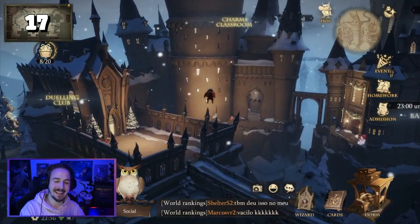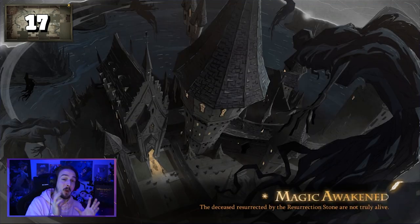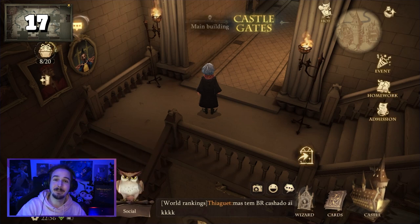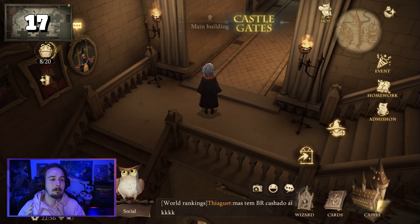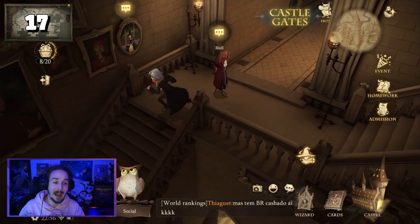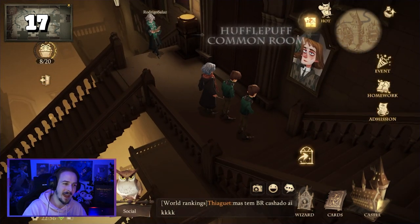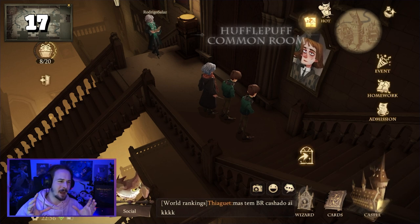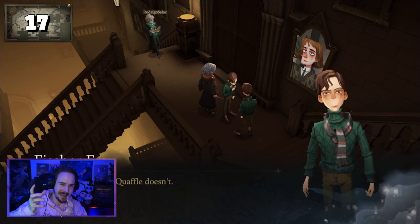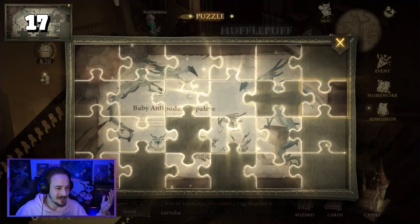Puzzle piece number seventeen — and yes, I am well aware that I have said the words 'puzzle' and 'piece' around a million times in this video already, but we just keep going. Puzzle piece number seventeen can be found in the main building. From here, go downstairs where you can find the Hufflepuff room. Here there is a portrait that you just have to talk to, and that will give you another puzzle piece.